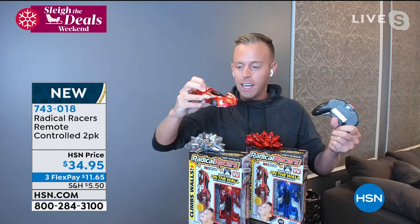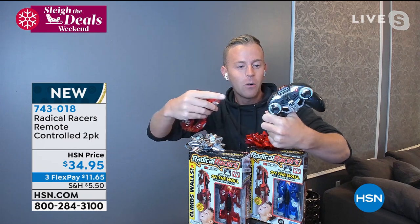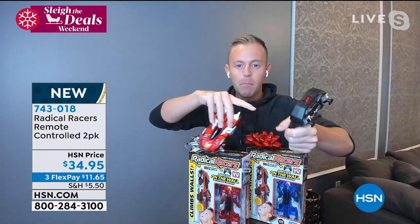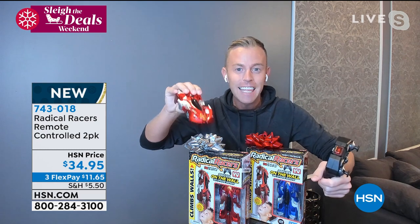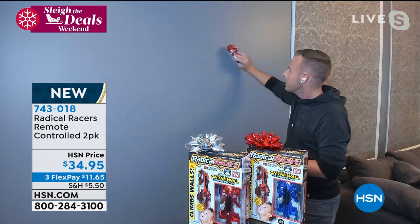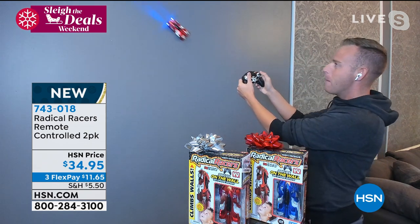This car is almost hard to call a remote control car — it's rechargeable with no batteries needed for the car itself. You just need two AA batteries for the back of the remote. The remotes have different frequencies, so you get a red car and a blue car, two remotes, two charging cables. Just charge up the car using its lithium ion battery, then flip it into wall mode. You can go up, down, or twist — it doesn't matter.